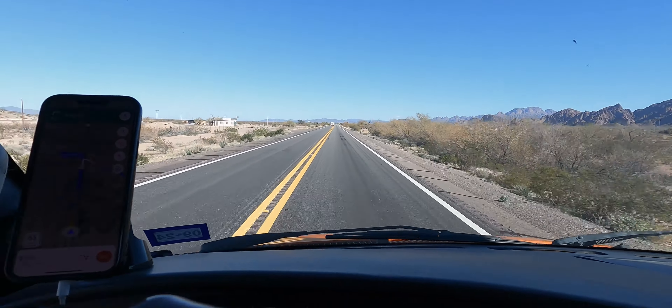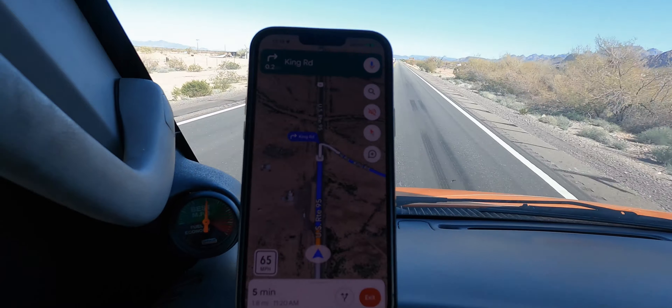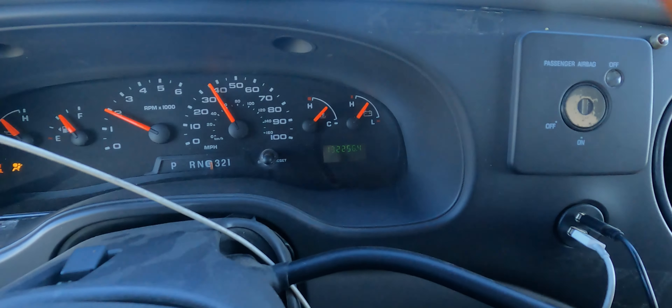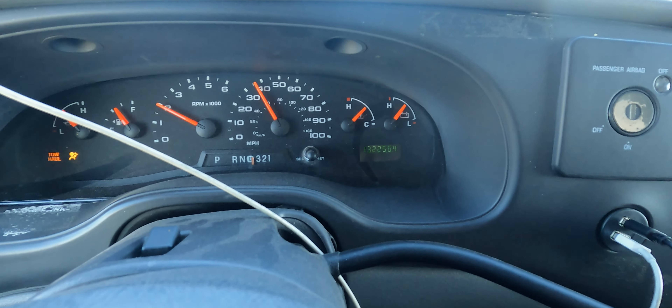We're pulling up on King Road where the guy is parked. The van was getting hot — it went up to three-quarters of the way. I turned the heater on full blast and it brought it back down to 50% heat, so there's definitely still something going on with my cooling system. But we made it out here — we're doing good. I'm gonna park it, sell this Oops power station, and then head back to dad's in Yuma to do some more work on the van.